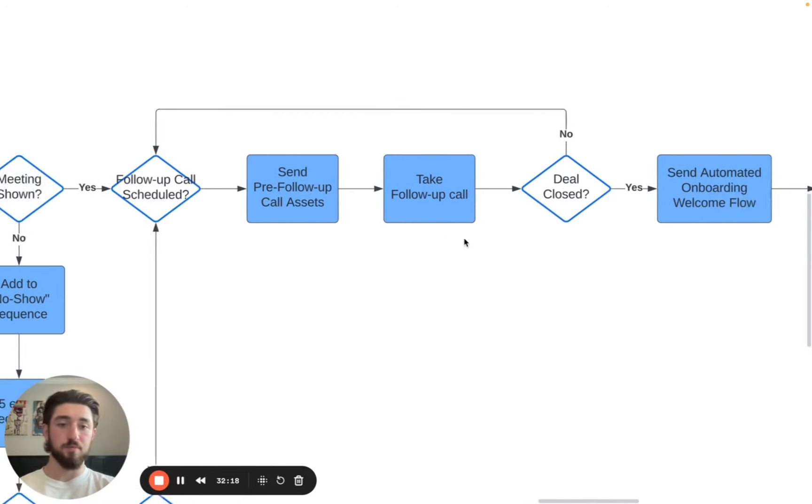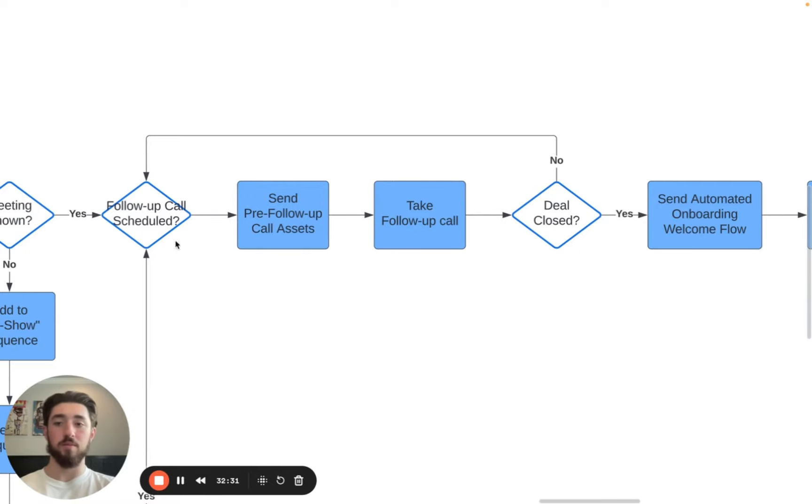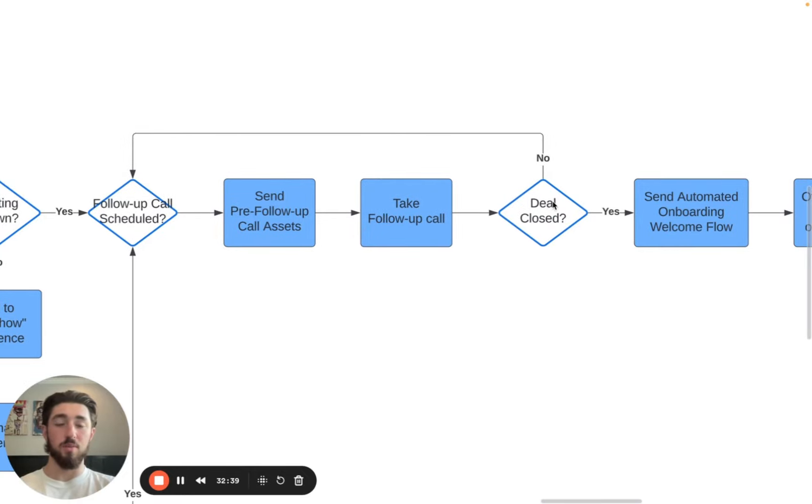After the follow-up call, if the deal is not closed, schedule another follow-up — maybe there are other people who need to be spoken to, or they need to wait a few months. Typically you want to close them within two to four calls, depending on your deal size. If you have a six-figure deal size, it might take five-plus calls, but that's all dependent on the industry.